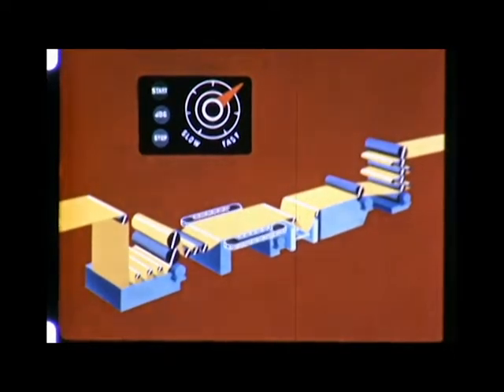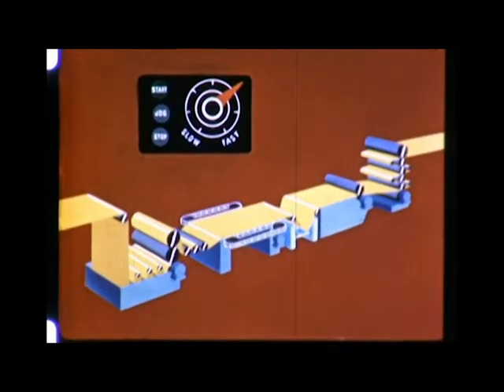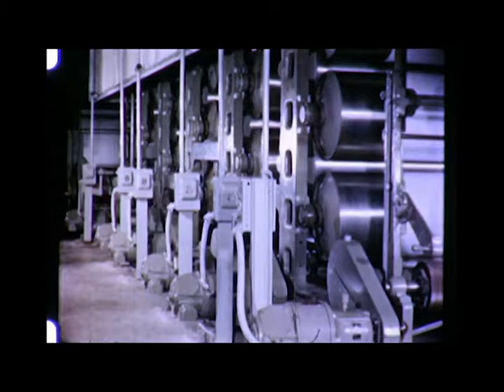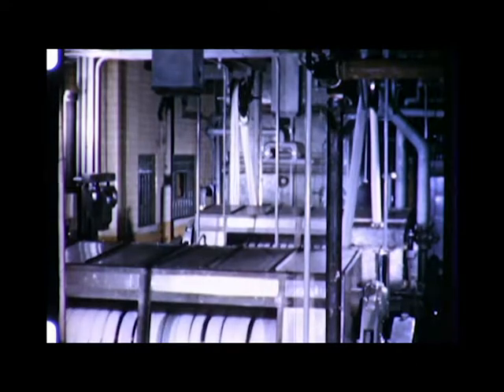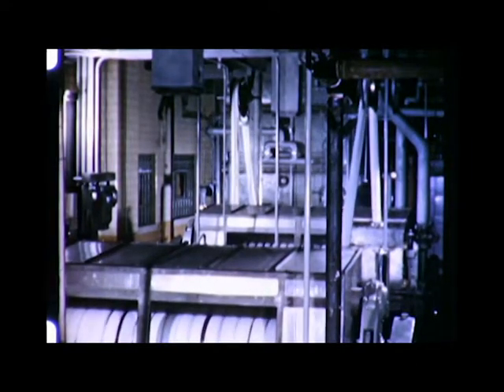Continuous processing for bleaching, washing, dyeing and soaping, printing and plain finishing. In actual range operation, each length of fabric receives identical treatment, so uniformly higher quality of product is assured. The handling of material between machine units is done away with and in-between losses are reduced. Continuous processing cuts down power and maintenance costs and production is increased.